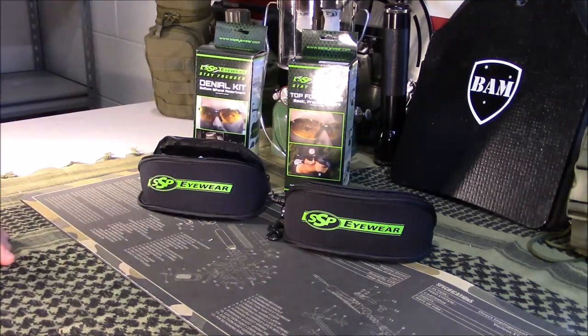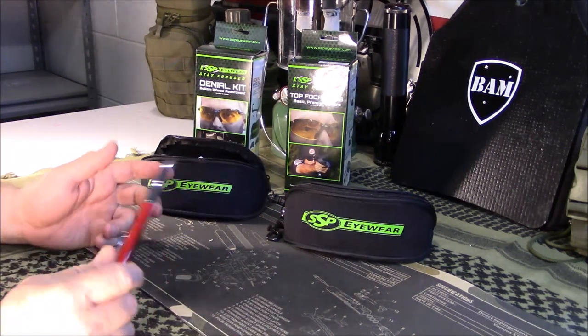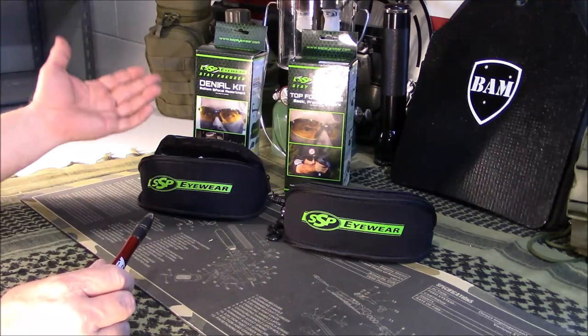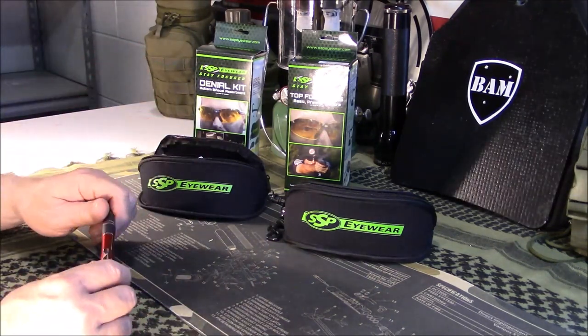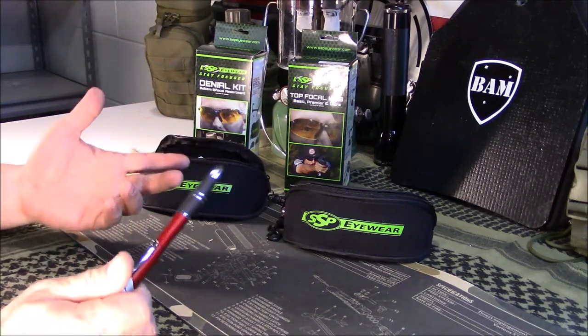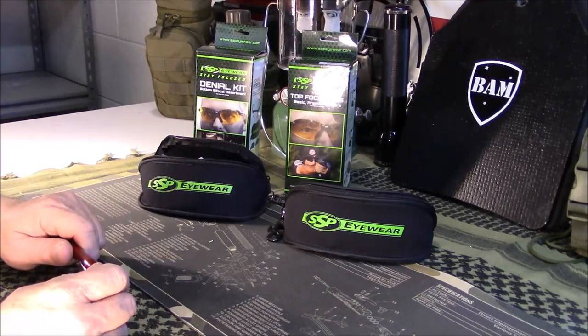So anyway, glad I found them. Go over to Amazon and check them out. For you guys that need a little help with your sight, something like this should work out pretty well. If you have any questions, post those below. If you found something you like — a different brand or a different method of accomplishing what these glasses do — be sure to share that with us. As always, guys, like, share, and subscribe. Have a great day.